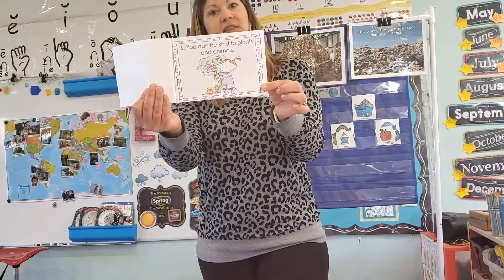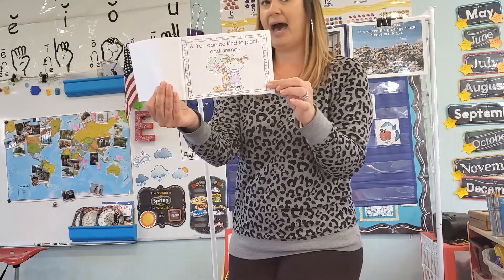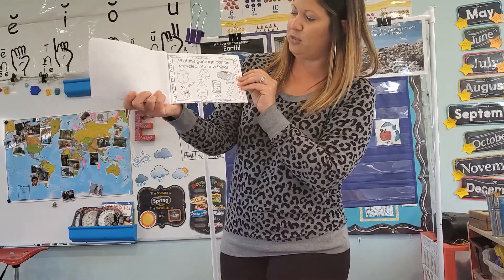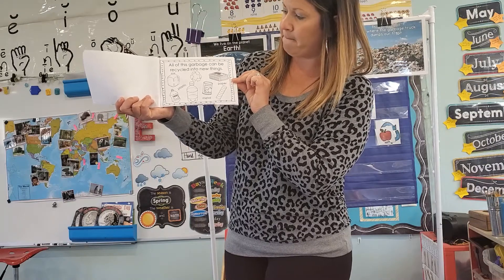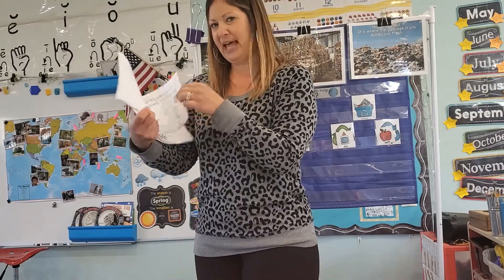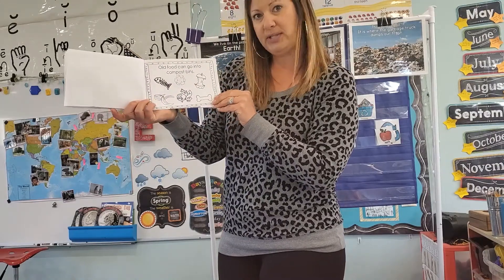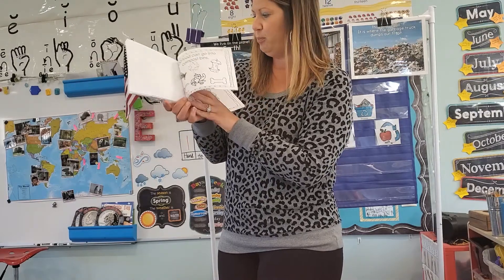You can be kind to plants and animals. Don't break the branches off the trees. We want animals to have a habitat. All of this garbage can be recycled into new things — plastics, metal, paper. We talked about that yesterday. Old food can go into composting bins, and that is really good for fertilizer and nutrients for new plants.